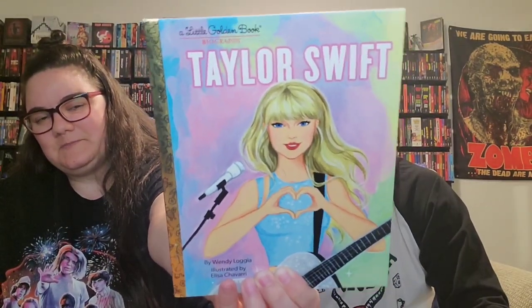We couldn't pass that one up. Then we've got Super Mario — these are just too cool not to get — my favorite is probably the Haunted Mansion one. And last but not least, the newest one I grabbed that was kind of flying off the shelves, as you can imagine: Taylor Swift. So those are the Golden Books we've picked up.